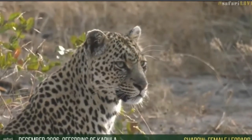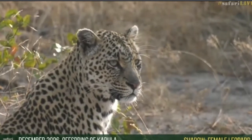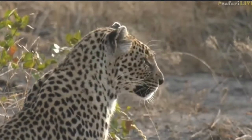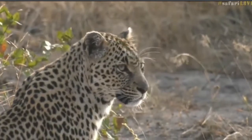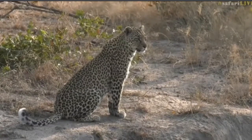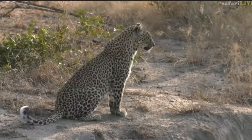Hopefully that little one will come bounding out towards her, but she's come back quite a long way from where she was, back towards that termite mound where she left the cub. Now she's calling quite heavily for it - she even made a big territorial kind of call just now, and since then there's been lots of chuffing and lots of little small vocalizations to try and get the cub to come back.